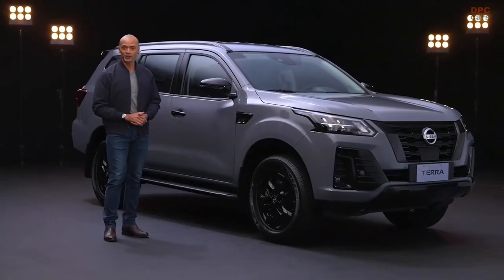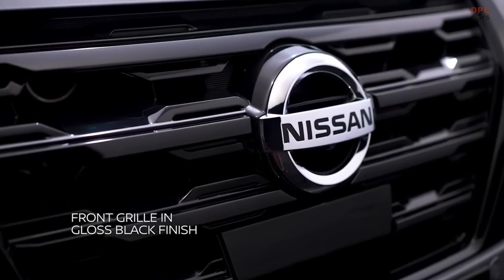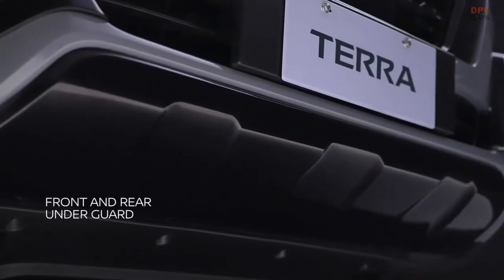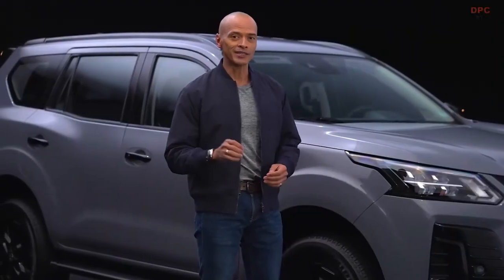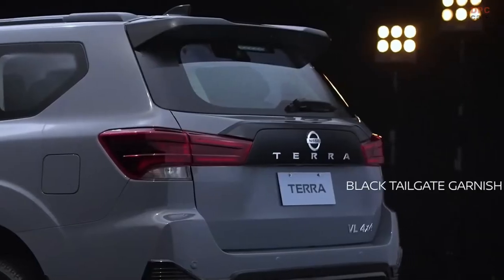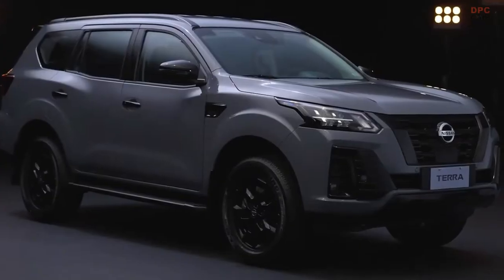Command the road with the new Nissan Terra Sport. It's designed for action — from the central highlight of the sleek front grille in gloss black finish, to the dynamic bumpers that accentuate the curves, all the way to the front and rear undergear. Details like the black door mirror and handle, and the black tailgate garnish add flair and style.